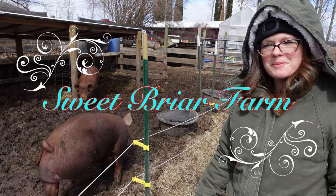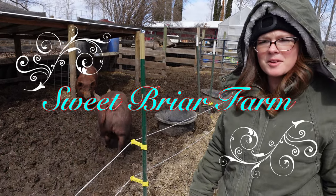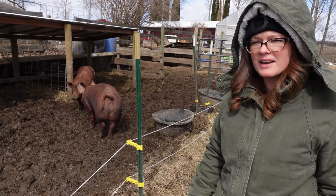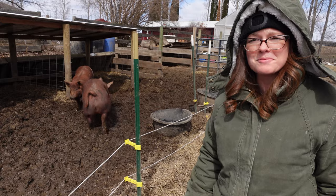Hey guys, this is Kelsey from Sweetbriar Farm. We wanted to tell you a little bit about Tamworth pigs and what makes them special and why they're so successful on our farm.